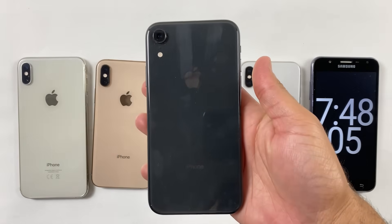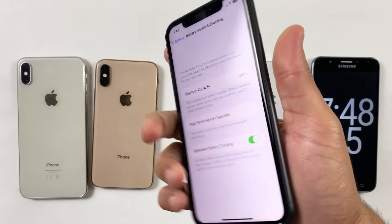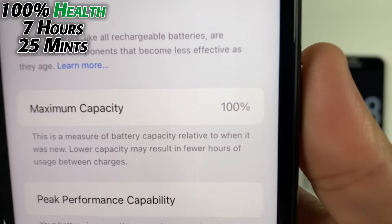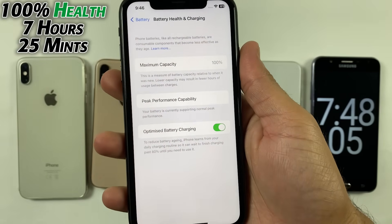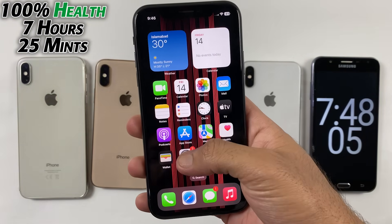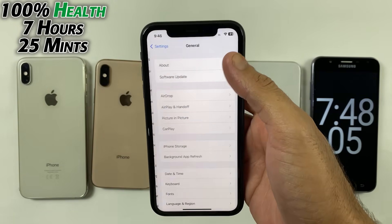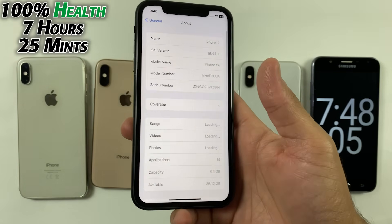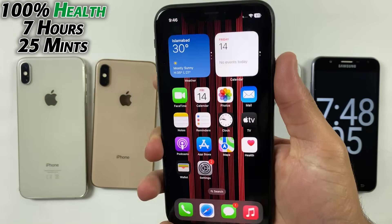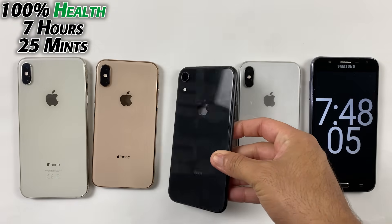And here comes the beast — the iPhone XR, which smashed everyone just because we have 100% battery health, which is almost brand new. I'm also selling this iPhone XR. If you are interested, you can contact me on my Instagram account. This offer is only limited for my Pakistani brothers as it will be much easier to ship to their location. Do contact me on my Instagram account in case you are interested in this iPhone XR.